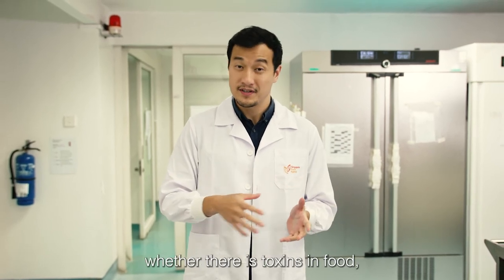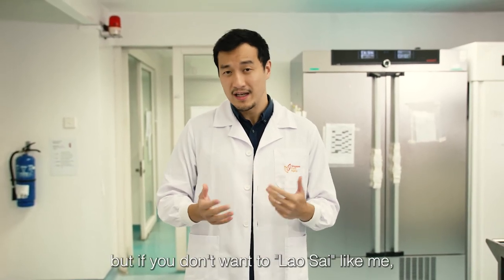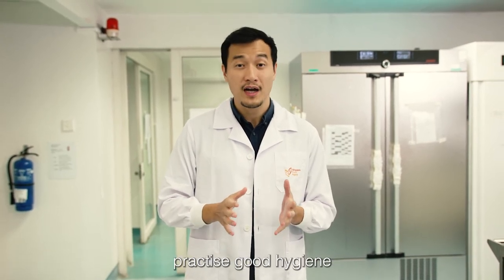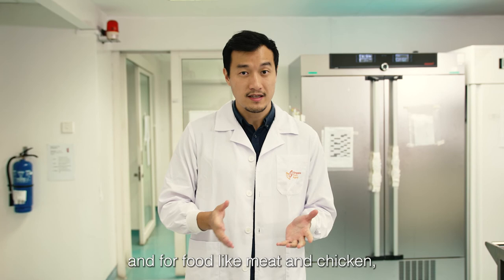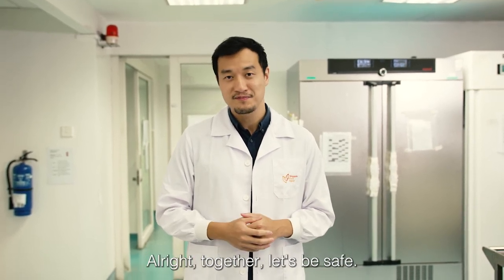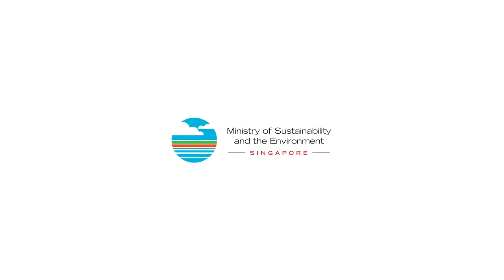There are experts to find out whether there are toxins in the food. But if you don't want to end up like me, you've got to prepare your food cleanly, practice good hygiene, and for food like meat and chicken, you've got to cook it very thoroughly. Together, let's be safe. Bye!